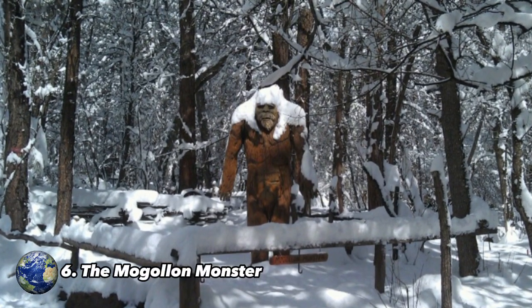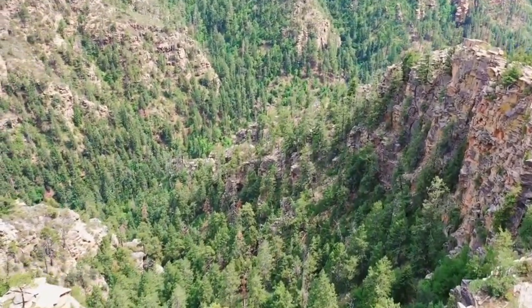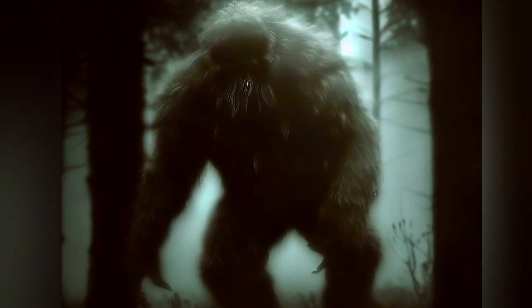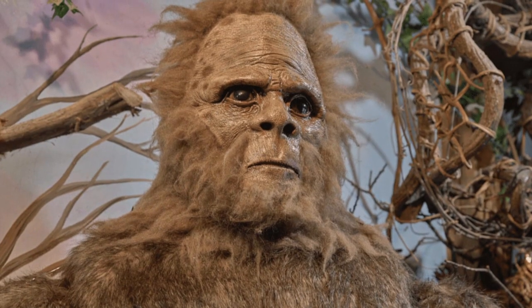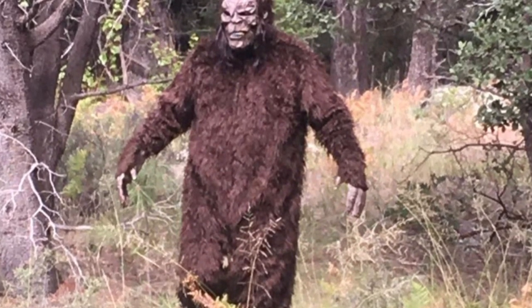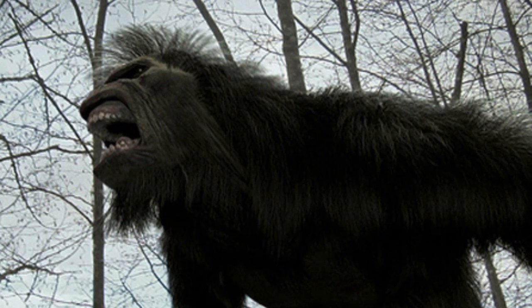Number 6: The Mogollon Monster. Also known as the Bigfoot of Arizona, the Mogollon Monster is one of the most intriguing legends of the Grand Canyon. It is said to reside in the dense forests of the Mogollon Rim, a 600-meter-high cliff that stretches for miles. The first sighting dates back to 1903, when explorer Ingvold Walter Stevens described it as a Bigfoot-like creature. Don Davis, a cryptozoology enthusiast, also recounted an encounter in the 1940s. Despite these accounts, many scientists believe the sightings to be false or possibly a large standing grizzly bear.